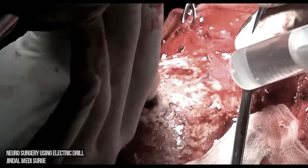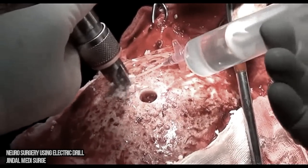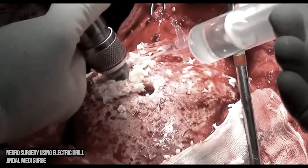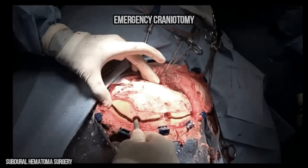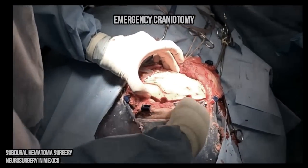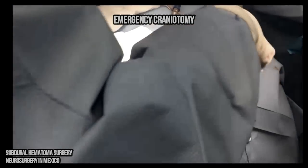To treat these injuries, sometimes emergency surgery is necessary to help reduce the pressure within the brain. This might involve drilling a small hole in the skull to drain any blood and relieve pressure. Sometimes a craniotomy is necessary, which creates a large opening in the skull.